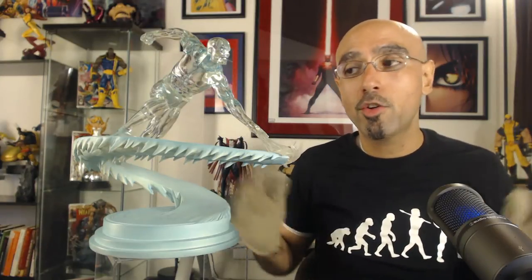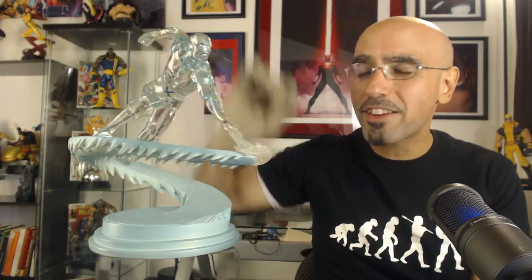This is the first full-size statue of Iceman that Bowen Designs produced, and I believe it's the definitive Iceman statue — just a beautiful sculpt, beautiful base, beautiful piece overall. Sideshow Collectibles has since produced a translucent Iceman statue, and it's unfortunate because they had a great opportunity to create something super special, but it wound up not being as impressive as it could have been — completely due to the design, specifically the face and the pose.